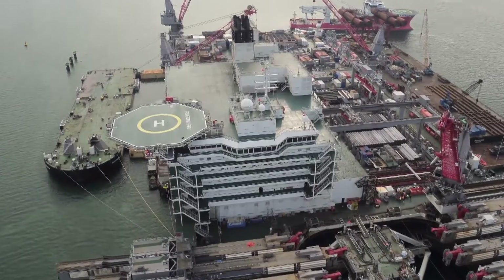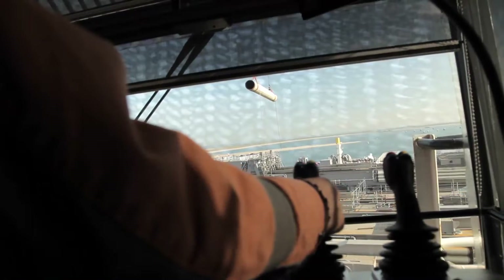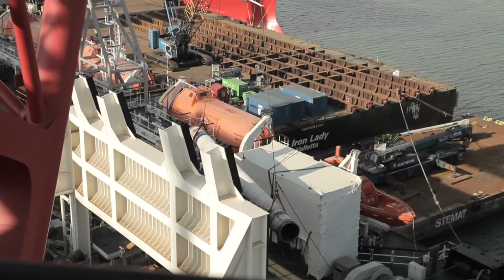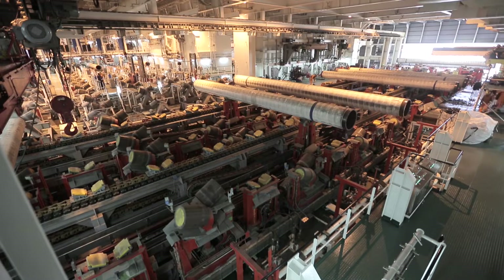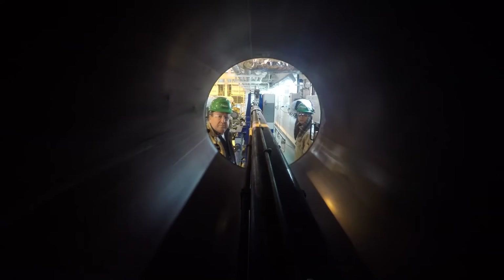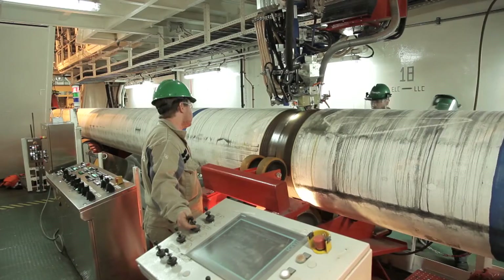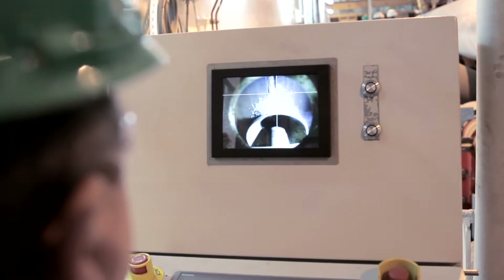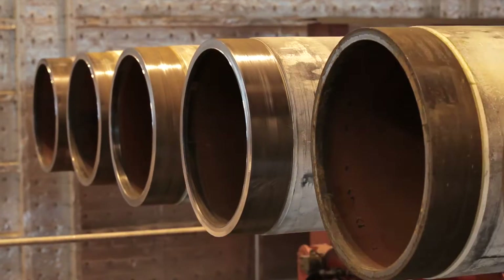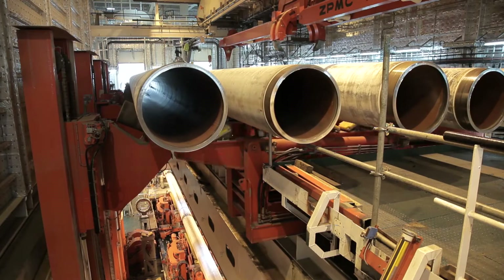A full welding plant is hiding under the deck of Pioneering Spirit. Here, the pipe joints delivered by the supply vessels arrive from shore. First, 12-meter-long pieces of pipe weighing 9 tons each are welded together. Electrodes work under a layer of a special powder which allows the oxygen to burn fully and ensures perfect metal bonding. After ultrasonic inspection of the weld, the 24-meter double joints are fed into the main firing line.